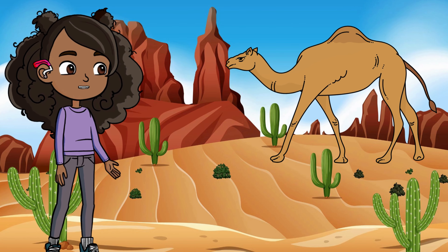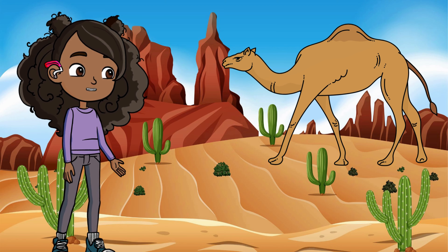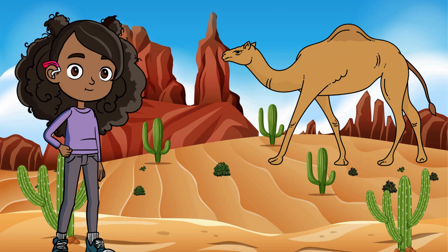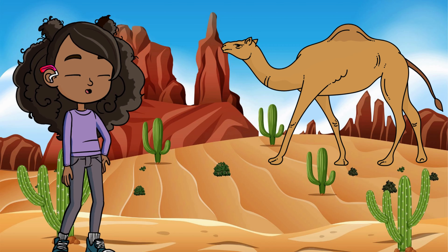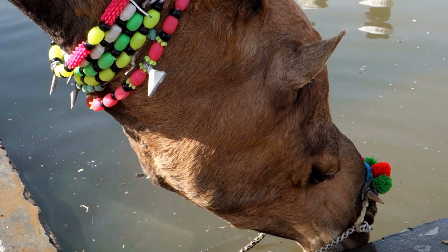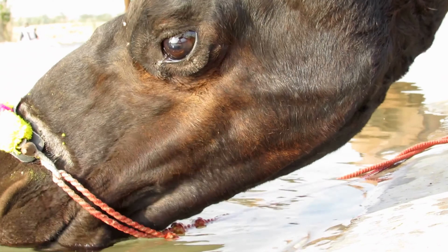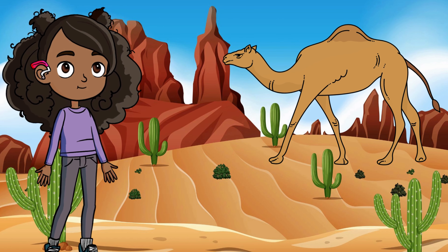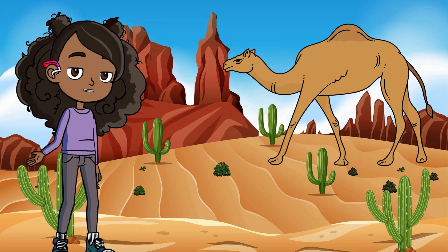First off, the desert. You might think nothing can survive in the hot, dry desert, but guess what? It's full of life. Meet the camel — this amazing animal is like a living water tank. Camels can go for days, sometimes weeks, without drinking any water. And when they do find water, they can drink up to 40 gallons in one go. That's like you drinking 400 glasses of water! Camels store extra water in their bloodstream and fat in their humps, so when times get tough, they're ready to keep on trucking.